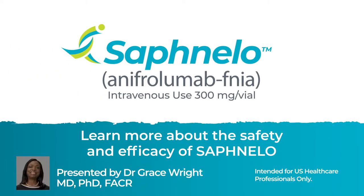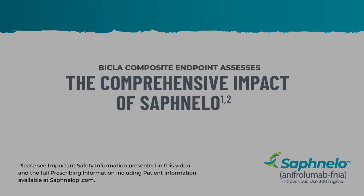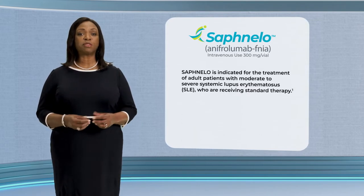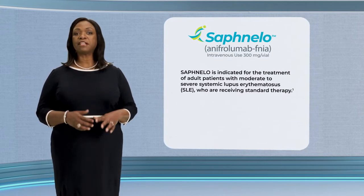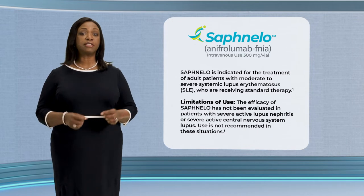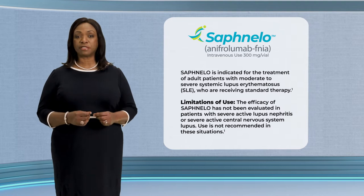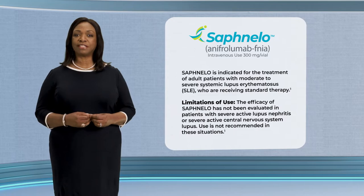Learn more about the safety and efficacy of Safnello Anifrolumab. I'm Dr. Grace Wright. Safnello Anifrolumab injection for intravenous use is indicated for adults with moderate to severe SLE who are receiving standard therapy. Safnello is not recommended for patients with severe active lupus nephritis or severe active central nervous system lupus. Please watch the complete video for additional important safety information.